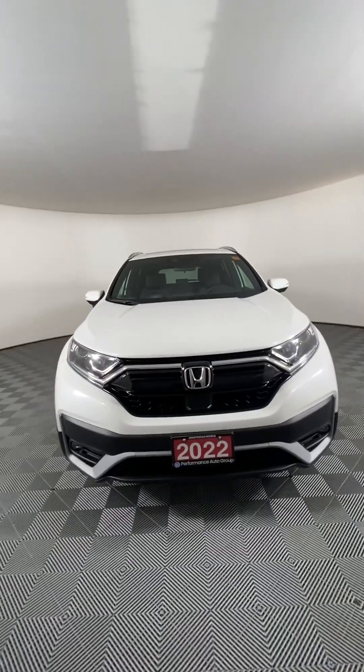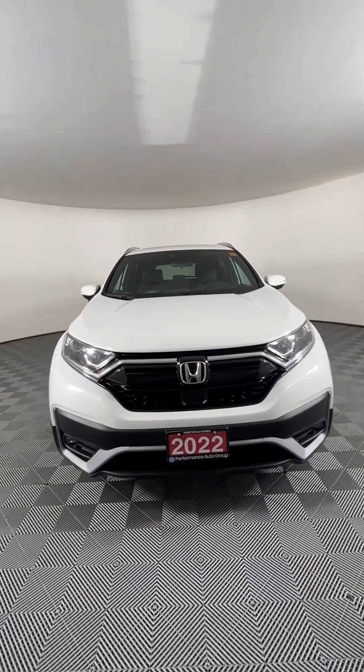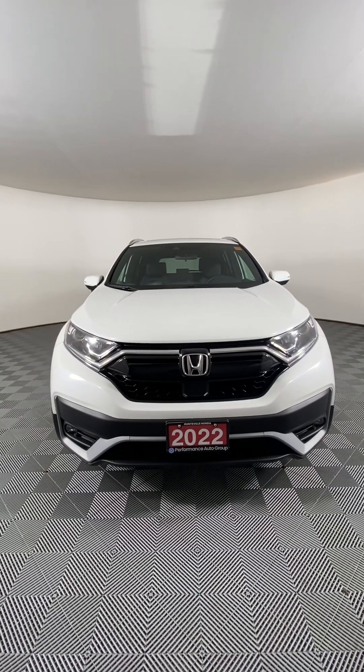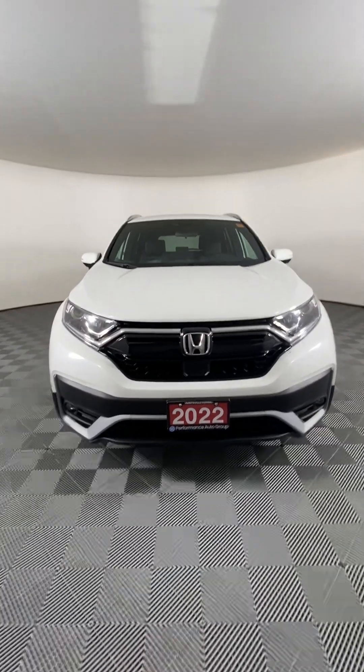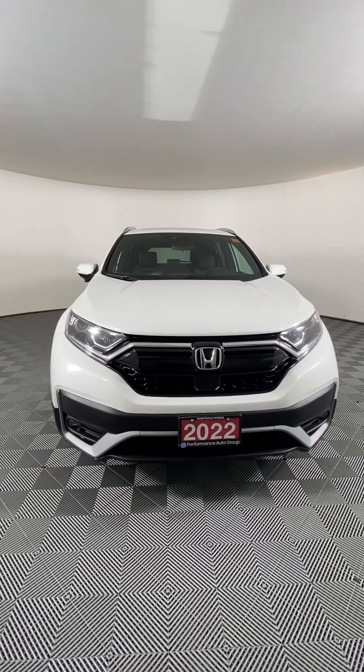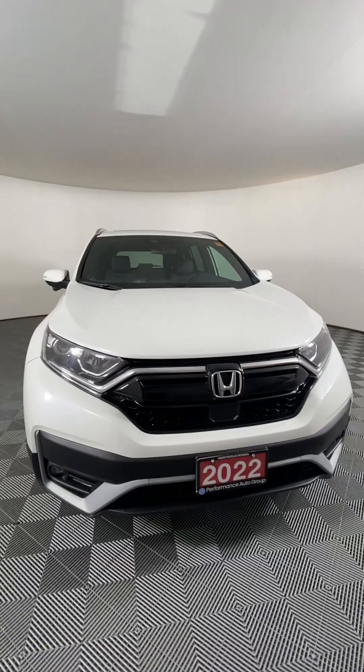This is our 2022 Honda CR-V Sport with all-wheel drive. It has a turbocharged 1.5-liter four-cylinder engine under the hood that offers up 190 horsepower, well-connected to a CVT for seamless changing.